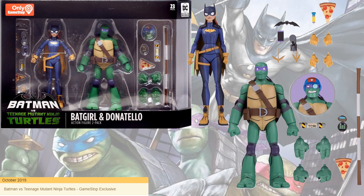Next, in October 2019, you had Batgirl and Donatello. Donatello is the tallest of all the turtles. He got another head sculpt, a bat turtle communicator, a vat of ooze, and both have pizzas. Donatello of course has his staff.